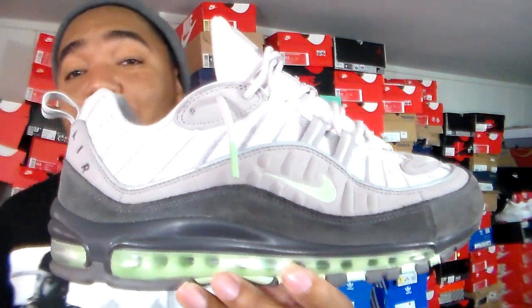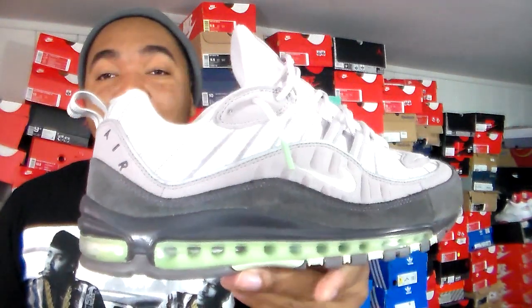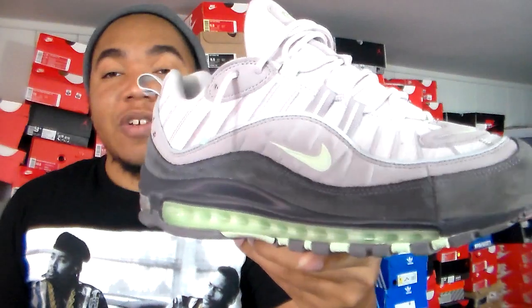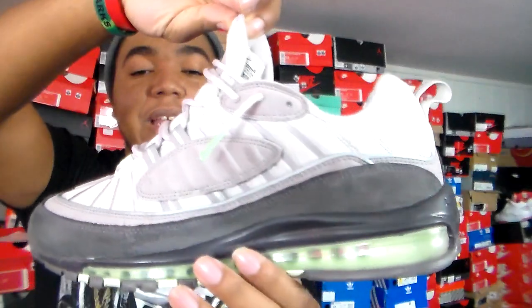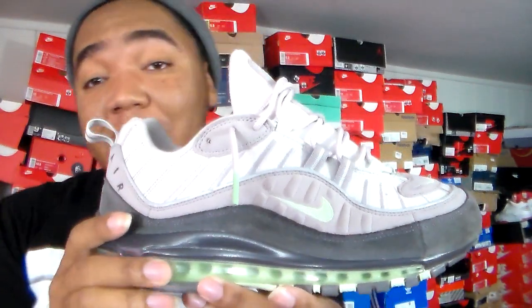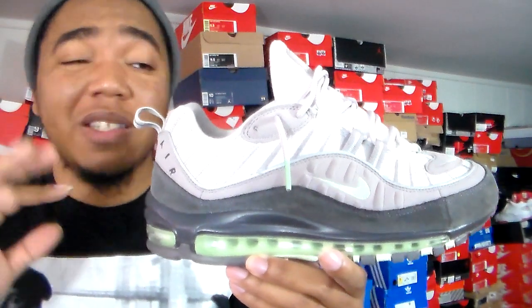I've been stalking this sneaker for a long time. I like the way that fresh mint is coming out on the bottom — on camera it's not looking like lime green but it almost looks like a winter-fresh green. This is my first suede-based Air Max 98; my other Air Max 98s are leather.